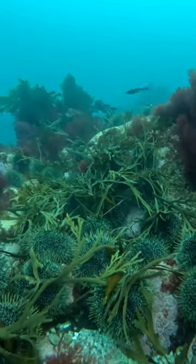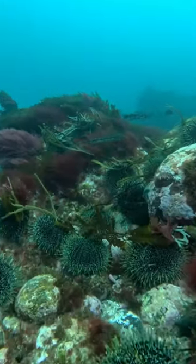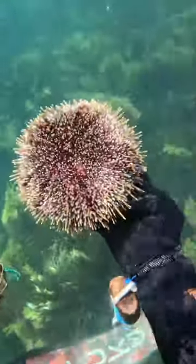These are called kina. They're pretty much giant sea urchins. They're delicious. You can observe them on the seafloor, and once you pick them up, you can almost see they have like a tint of red to them when the sun hits. They're super, super pretty.